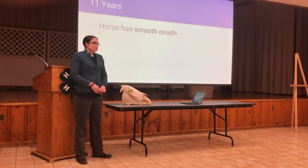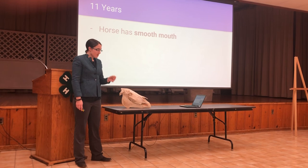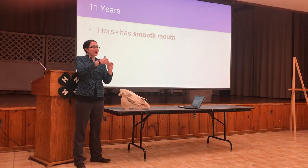At eleven years old, a horse is considered to have a smooth mouth. This means that all the cups have disappeared. This tooth right here would be considered smooth, because although it isn't perfectly flat at the top, there's not an obvious indent.